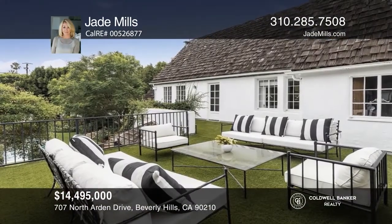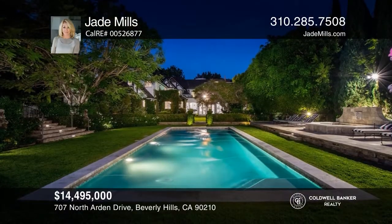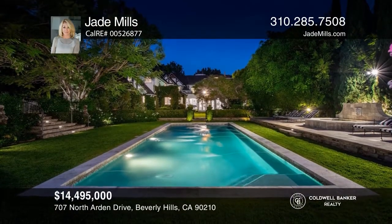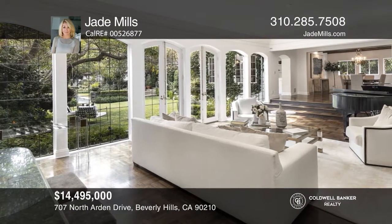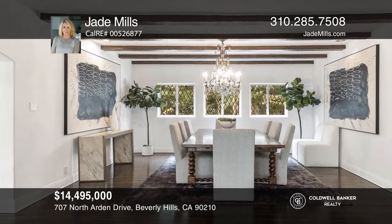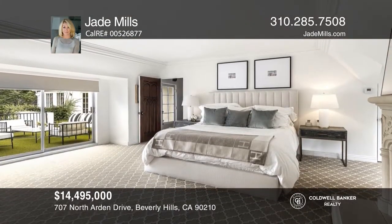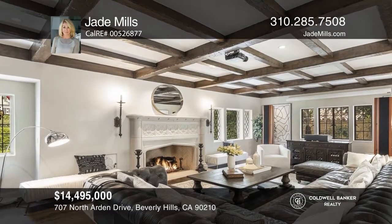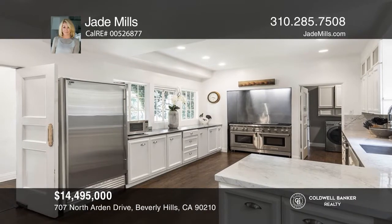This world-class compound, complete with a spacious main house and two guest houses, is poised on over a half an acre lot in the heart of prime Beverly Hills Flats. This exquisite English manor has an enchanting setting with lushly landscaped grounds and pool. There are a total of nine bedrooms, seven full baths, and three half baths. Enjoy a wood-paneled library, an expansive family room with a built-in bar, and a gourmet chef's kitchen. Plan a tour with Jade Mills today.